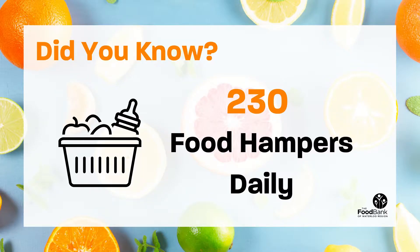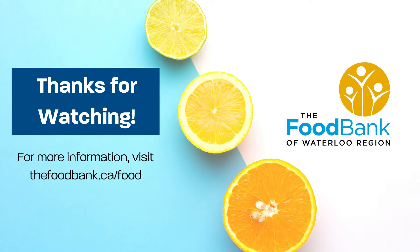Did you know that many of these foods high in vitamin C are commonly found in the 230 food hampers distributed every day by the Community Food Assistance Network throughout Waterloo Region? Thanks so much for watching. For more nutrition tips and tricks, be sure to check out thefoodbank.ca/food.